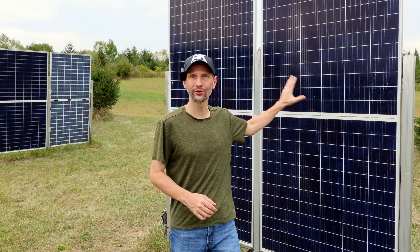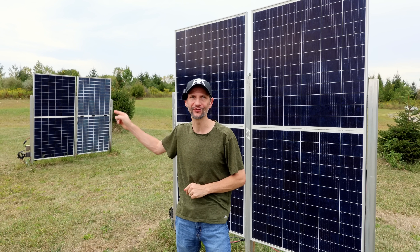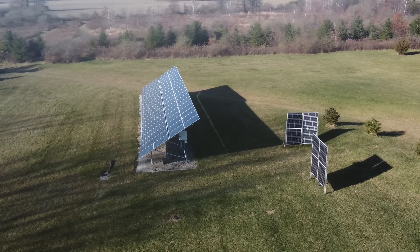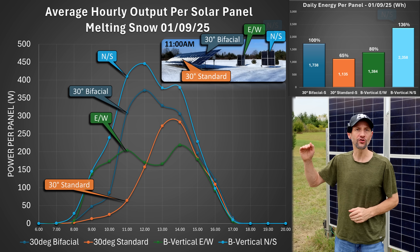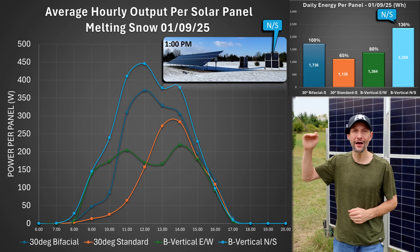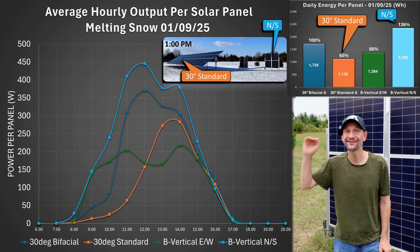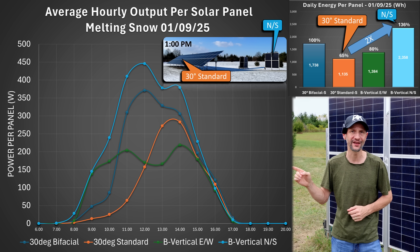I finally have the data you have been asking for: vertical north-south facing panels compared to vertical east-west facing panels and 30-degree south-facing panels. I love it when I get dramatic results. Look at this data set for a winter day — the vertical north-south panel is far outpacing everything else, beating the south-facing bifacial panels by 36 percent and more than double the output of the standard panels.